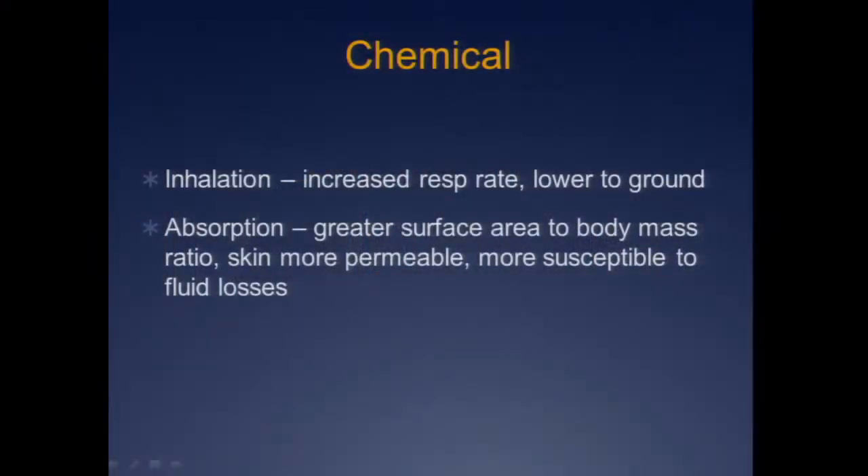Children are at more risk for chemical agents. They have higher minute ventilations — they breathe faster. Many chemicals are heavier than air and congregate lower to the ground, which is exactly where the child is. A faster respiratory rate combined with lower positioning makes them way more susceptible to inhalants.